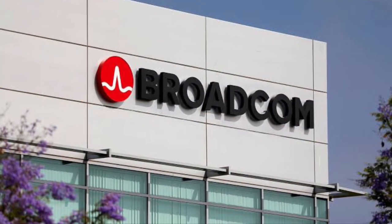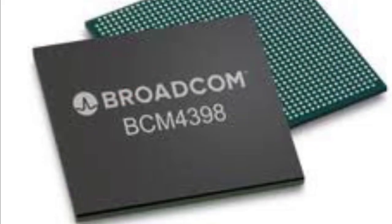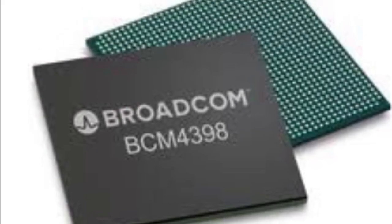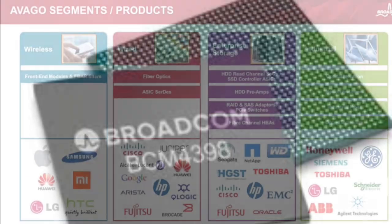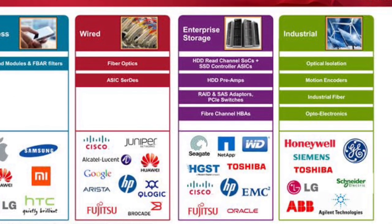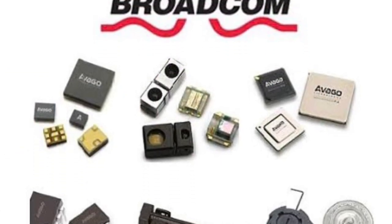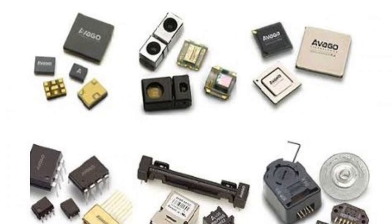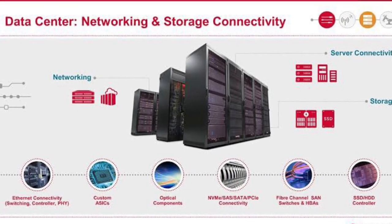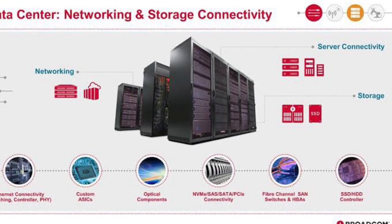Broadcom Corporation is an American fabless semiconductor company that makes products for the wireless and broadband communication industry. It was acquired by Avago Technologies in 2016 and currently operates as a wholly owned subsidiary of the merged entity Broadcom. The company makes money by designing and selling semiconductor chips in wired infrastructure such as broadband access gateways and components for data centres, along with wireless chips mainly for the smartphone market and enterprise storage solutions such as hard disks and solid-state drives.